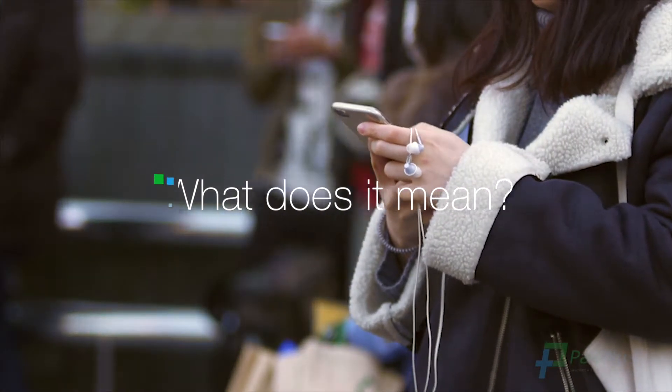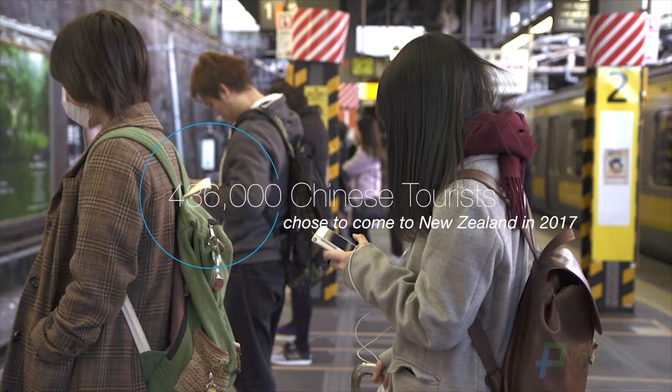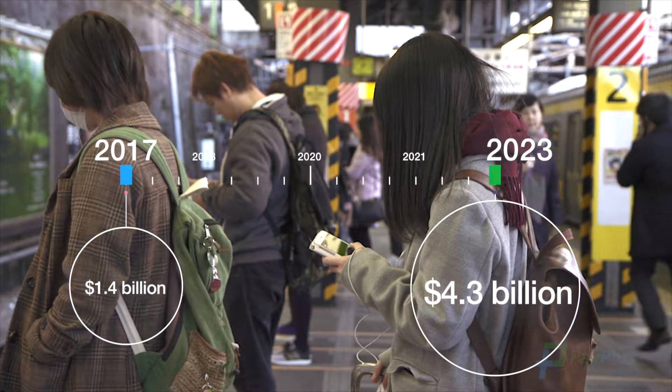What does this mean for New Zealand merchants? In the last year, 436,000 Chinese tourists chose to come to New Zealand, and they spent $1.4 billion.